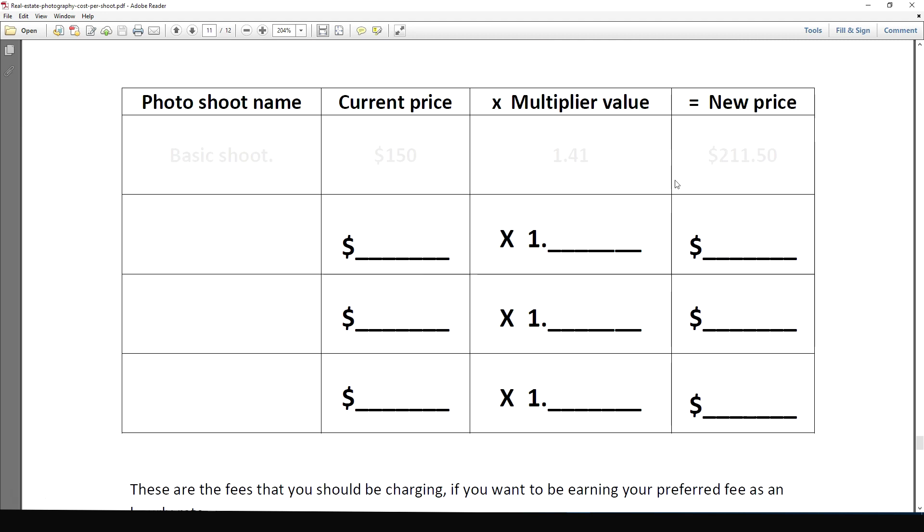Come down to the table and write in your photo shoot names — a basic shoot and a premium level shoot, for example. Put in your current price, add your multiply value, multiply them together to get your new price. This gives you a really good idea of what changes you need to make so you're covering all your costs, making a good profit, and being suitably paid for the time spent on each photo shoot.